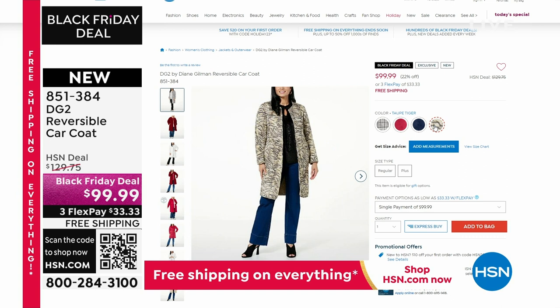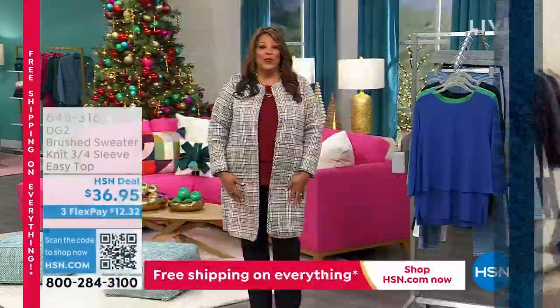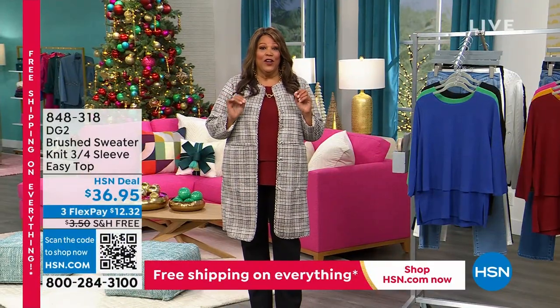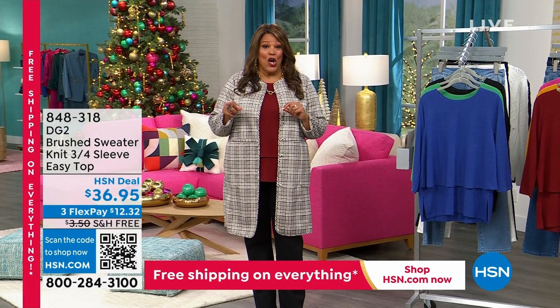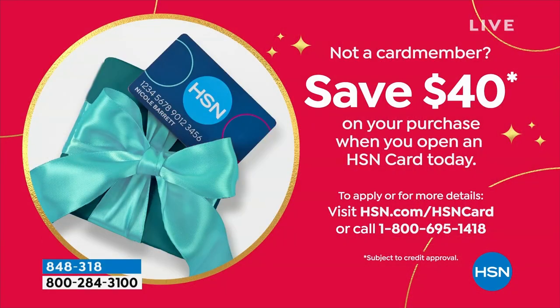This is a Black Friday deal — $99.99, we took $40 off. A reversible car coat like this would be several hundred dollars elsewhere, and it's free shipping for a coat! It's $33 and some change to get it home. We also have a credit card offer where you take $40 off. Call the number on your screen, 1-800-695-1418, and you can get the whole outfit.